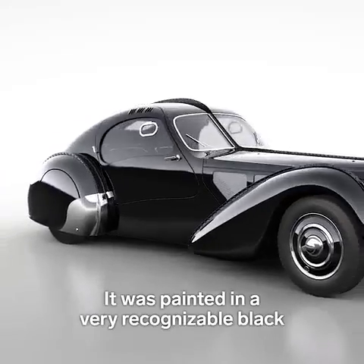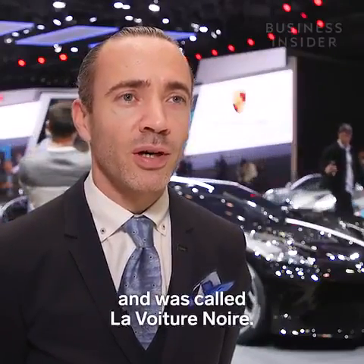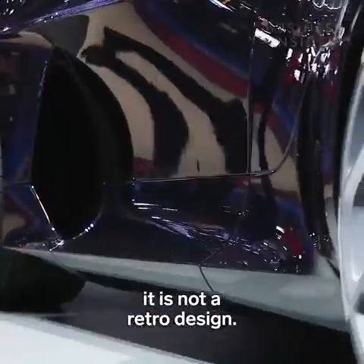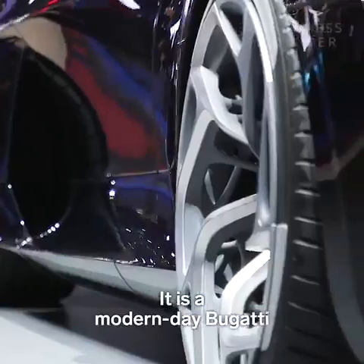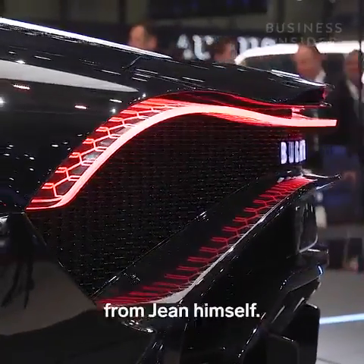Jean Bugatti's masterpiece is obviously the Bugatti Type 57 SC Atlantic. It was painted in a very recognizable black and was called La Voiture Noire. So we took this as inspiration. It is not a retro design — it is a modern-day Bugatti, using the spirit of the private car from Jean himself.